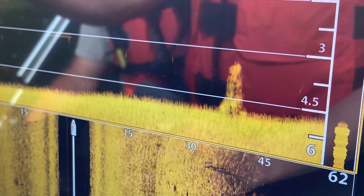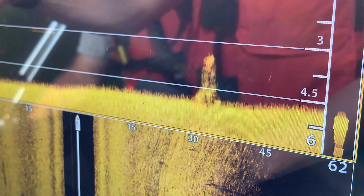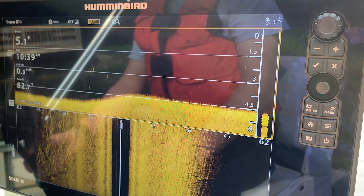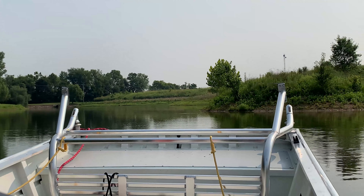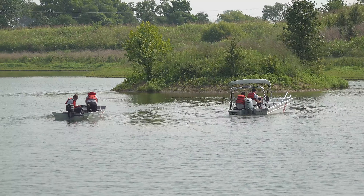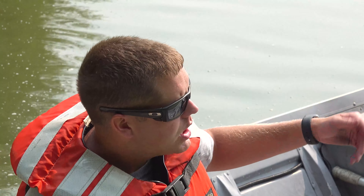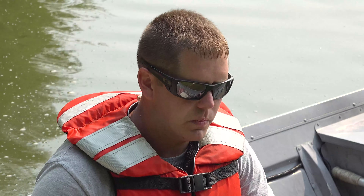We have our drag equipment that we use, and then we use that along with our sonar equipment and our mapping equipment. Our sonar devices on our boats have maps with all our pre-loaded bodies of water in our area, and we can actually track where we have searched on that lake. If we're set up on a certain size grid, we can use that to search the entire body and it shows us exactly where we've covered as we work our way across that body of water.